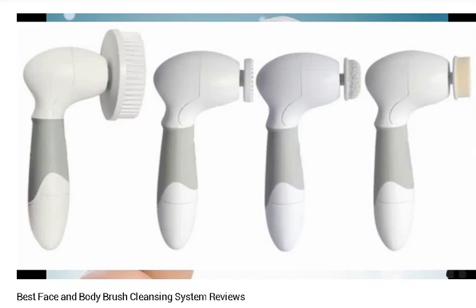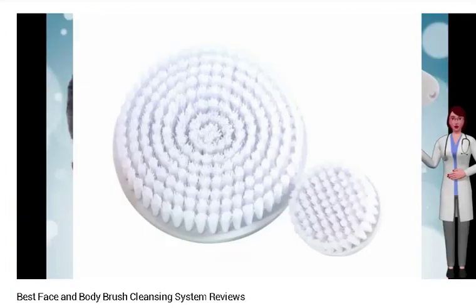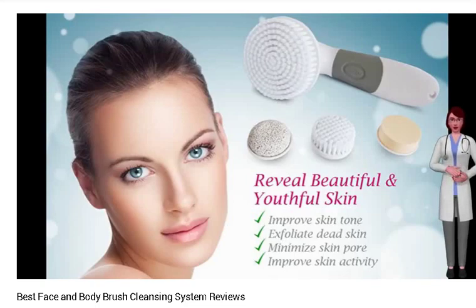Since we all have different skin tones, a good body and face brush should be able to cater for dry and oily skin without any hitches. Also, the brush should be soft and can be used comfortably on sensitive skin as well. This ensures that you enjoy the full benefits of soft, healthy and glowing skin. Here are the top two face and body brush systems worth considering.